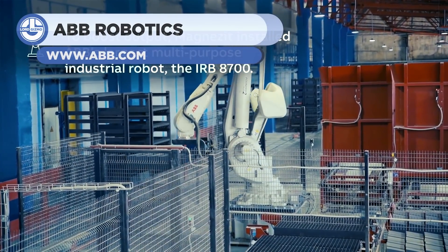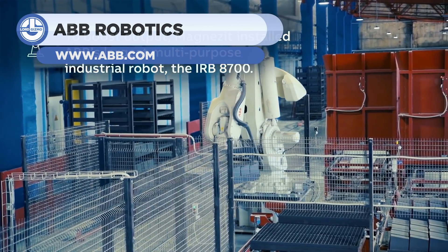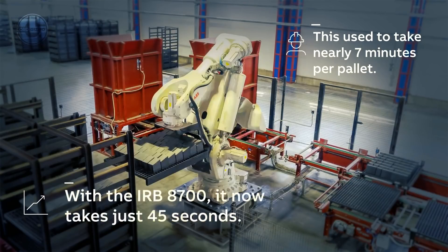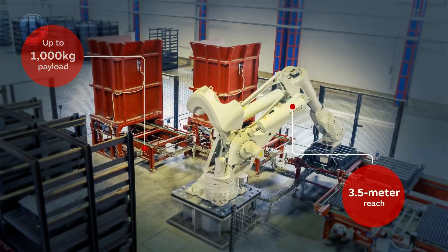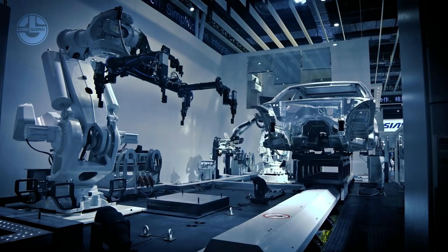The IRB8700 High Payload Robot is the 8th generation of ABB's Heavy Payload Robots, and their focus with this product has been on a compact and convenient design. This robot has a single motor and one gear per robot axle, with most other robots of this class using dual motors. With a compact footprint, optimized counterweight, and parallel linkages and stiff axes,